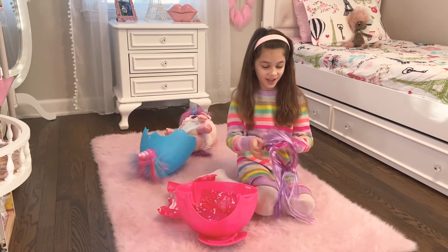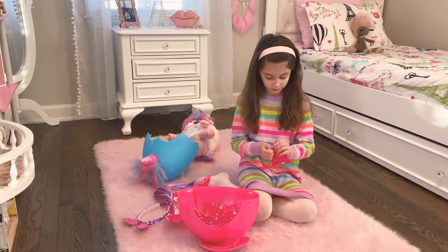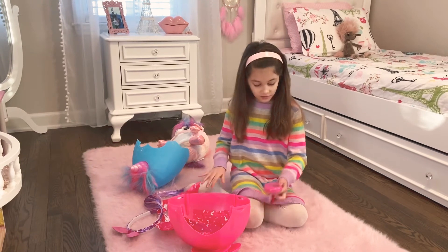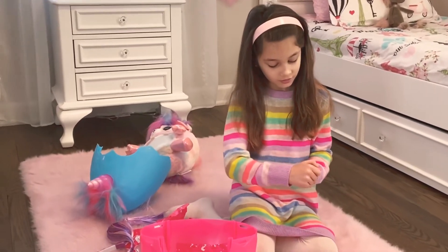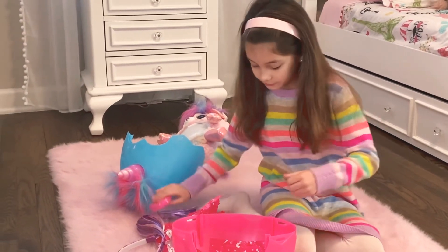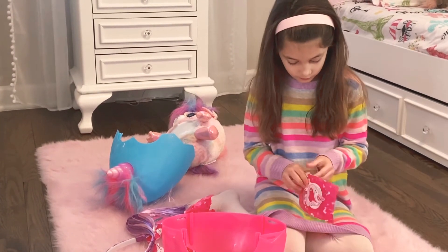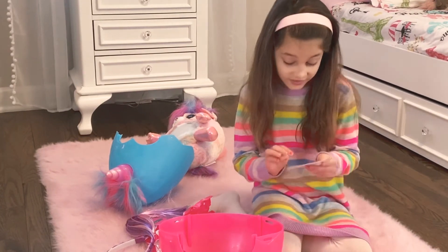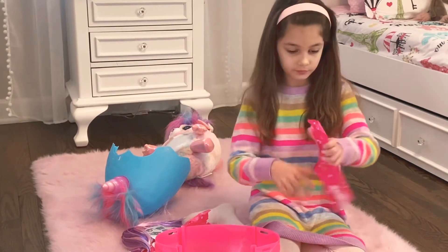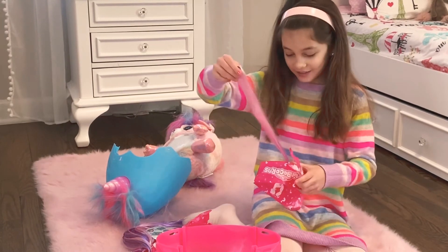I think this is a headband. This is a hair elastic and this is a mirror that doubles as a hairbrush. And these are tattoos.